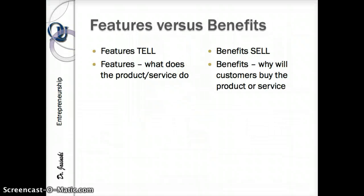To summarize this first part of the features and benefits discussion: features tell, benefits sell. Features are what the product or service does. Benefits are the reasons customers are going to buy your product or service. At this point, take a pause — list out all your features using the prompts, then translate those features into benefits using the prompts.